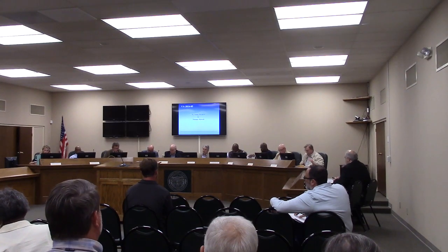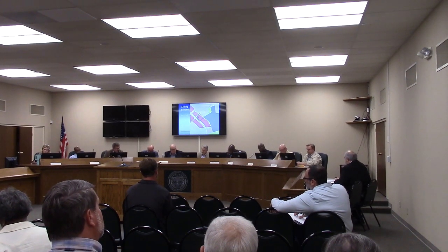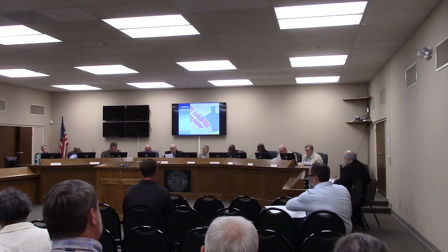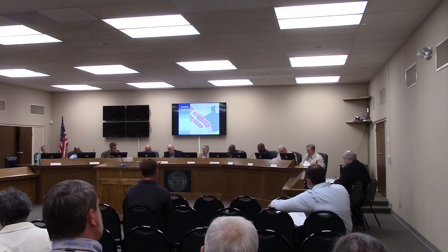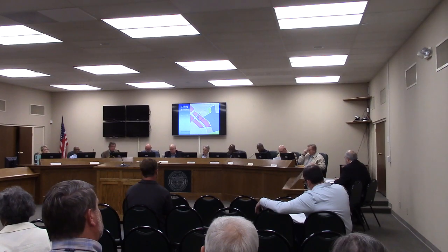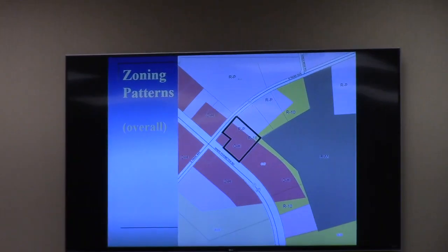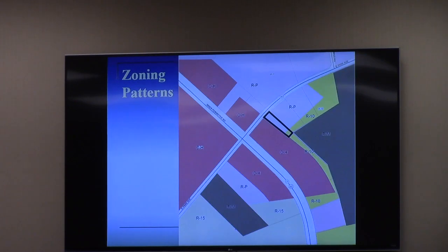This is a rezoning request by Thomas Rowell for a portion of the subject property located at the southeast corner of the intersection of East Park Avenue and Perimeter Road. The subject property is currently vacant but split-zoned three different ways. Most of the property is highway commercial. In total it's about almost six acres, and we're looking at 1.42 acres to be rezoned — the RP portion and the R10 portion along the eastern boundary of the property.